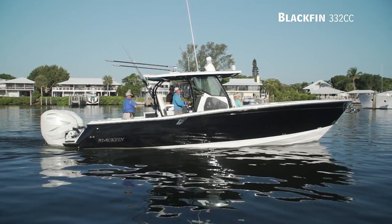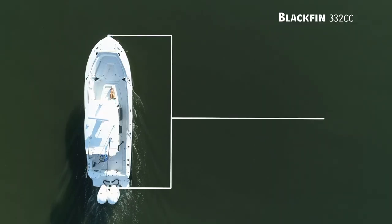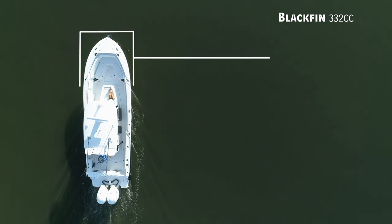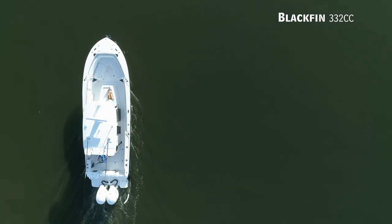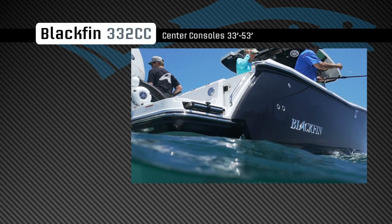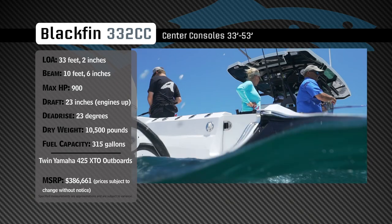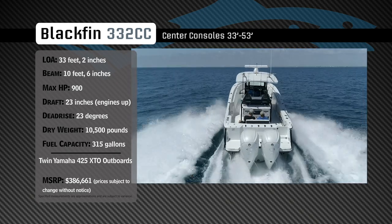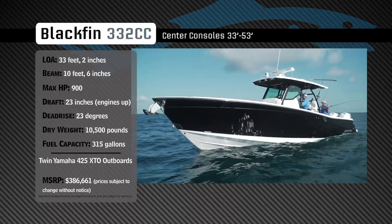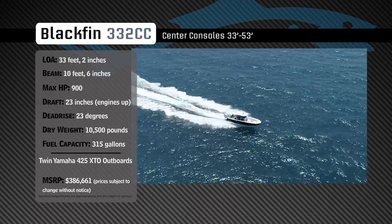Representing the 33 to 53 foot class in the center console category, the Blackfin 332 CC has an overall length of 33 feet 2 inches, a beam of 10 feet 6 inches, and a max horsepower rating of 900. Engineered for serious fishability and comfort, she has a draft of 23 inches, a dead rise of 23 degrees, a dry weight of 10,500 pounds, and a fuel capacity of 315 gallons.